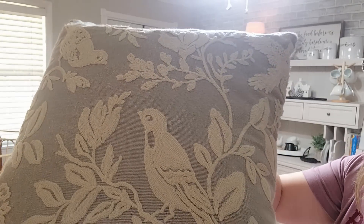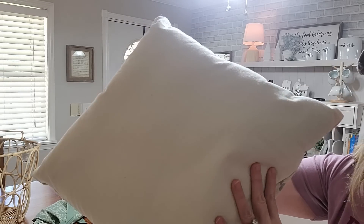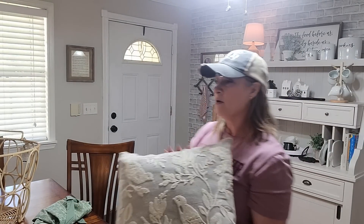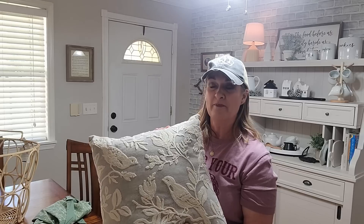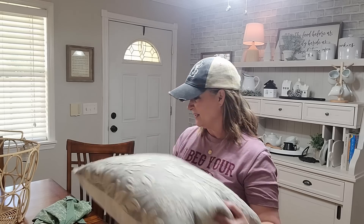These are going to go in my living room. I just love that print and they're solid on the back. I think I'm going to try to put one on the bench that's in my living room and one maybe on my chair and a half, but I'm going to try to use both of them in my living room. And you know what, the basket I'm about to show you — one of these could definitely go in that basket.